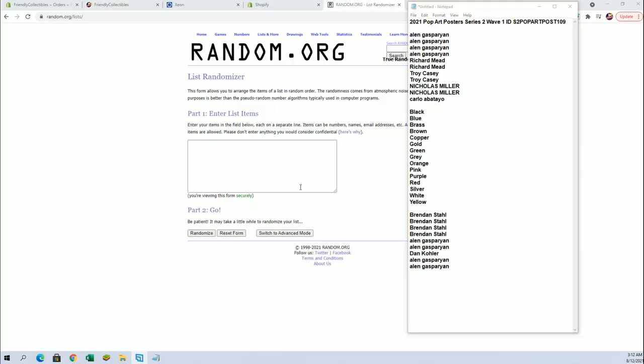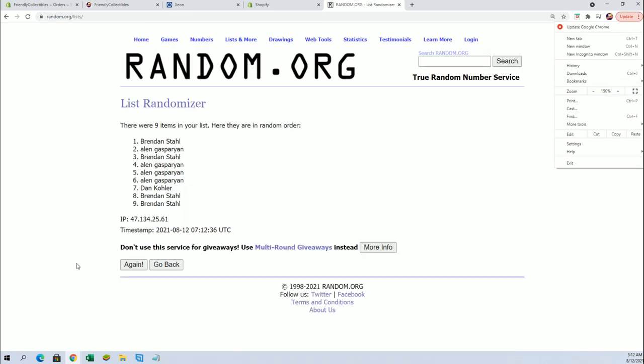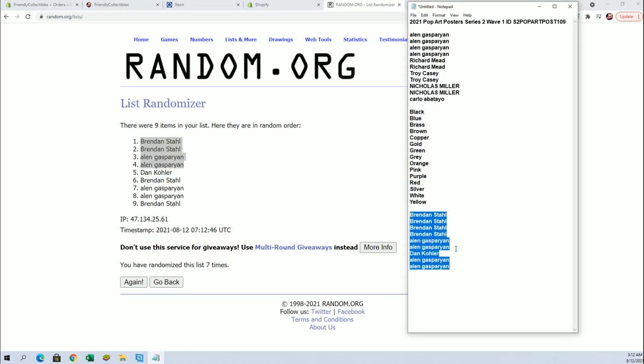Thanks everybody for joining tonight. I've got Alan G down to Carlo 2, 4, 6, 8, 11. Let's add four more here from our filler. Brandon S for two, Alan G for two. Okay, you guys are in. Good luck, guys.